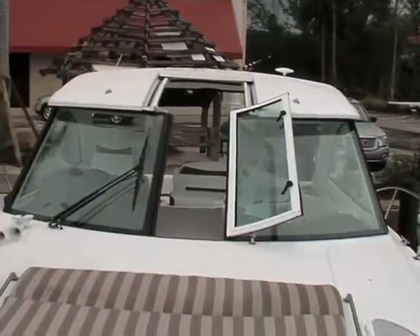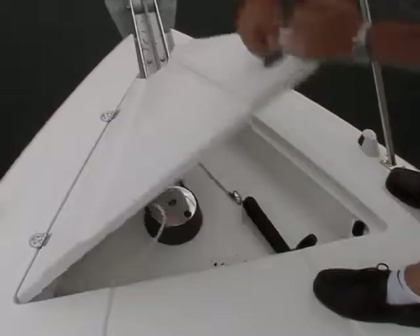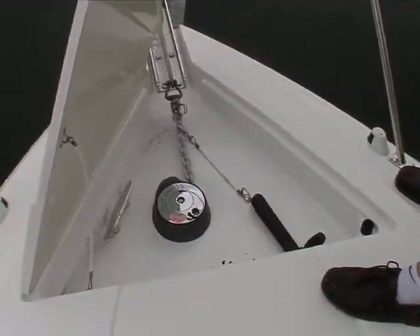Up forward you'll find the optional sun pad and standard anchoring gear consisting of windlass foot pedals, concealed windlass, bow roller, and chain and line rode.